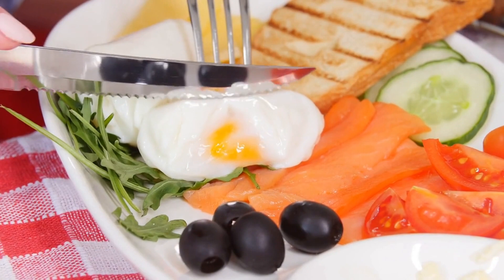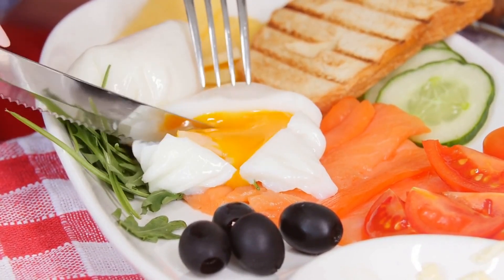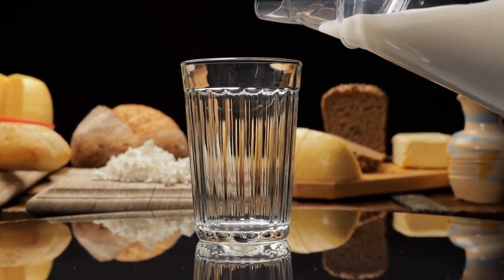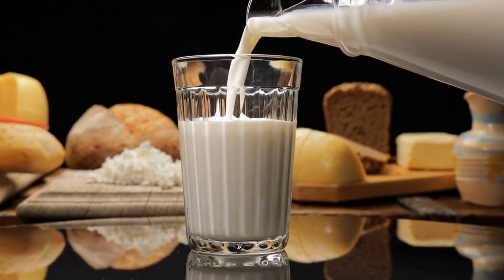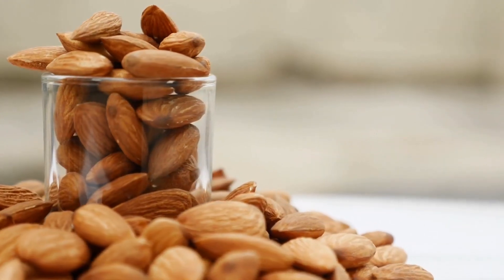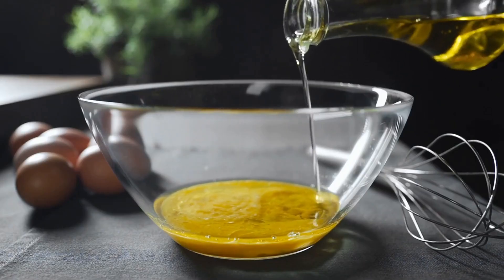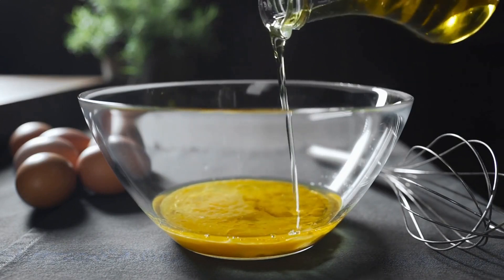Eggs are an excellent source of protein, healthy fats, and essential nutrients such as vitamin D, which has been linked to improved testosterone levels. Dairy products — milk, yogurt, and cheese — provide essential nutrients such as calcium and vitamin D, which are important for bone health and may also support testosterone production. Nuts and seeds — almonds, walnuts, flax seeds, and chia seeds — are rich in healthy fats and essential nutrients that can help maintain optimal hormone levels. Olive oil and avocados, both sources of monounsaturated fats, have been shown to support testosterone production and overall health.